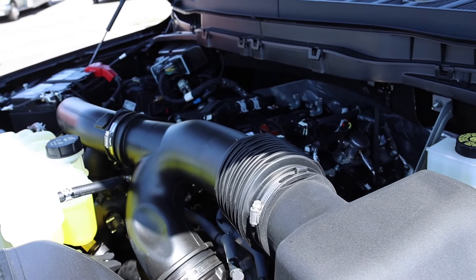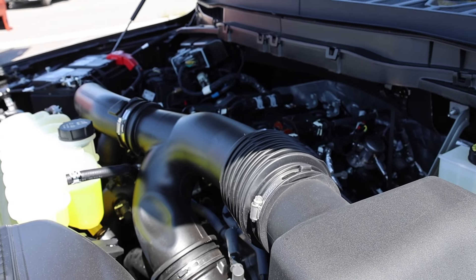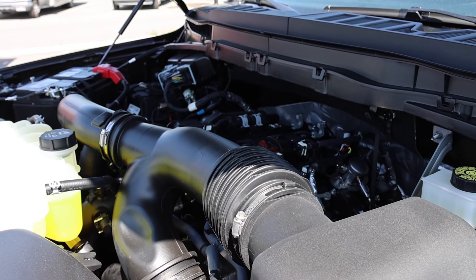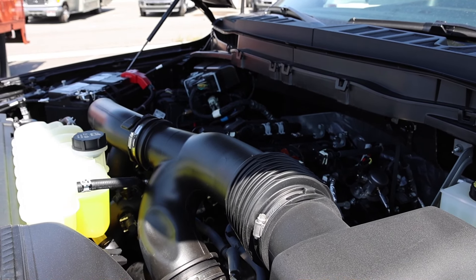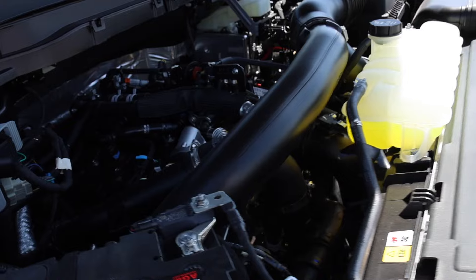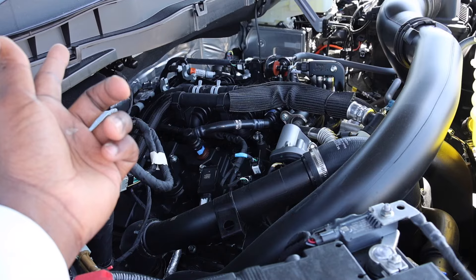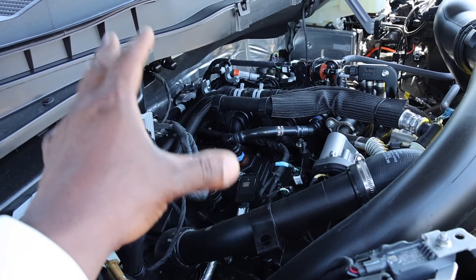There was a time when the EcoBoost was not port and direct injection. One thing I love about Ford is whenever they have issues, typically they address them pretty quickly, and they addressed it on this — port and direct injection. That is a good thing. It's a 3.5-liter twin-turbo V6 — they've been doing it the longest. Ram just added their 3-liter Hurricane engine, and Toyota's been having some issues with their 3.4-liter twin-turbo V6. 400 horsepower and 510 pound-feet of torque go through a 10-speed transmission that was co-developed with GM. You can use regular gas. They do have a high-output version of this engine and the PowerBoost, which is available for this truck.